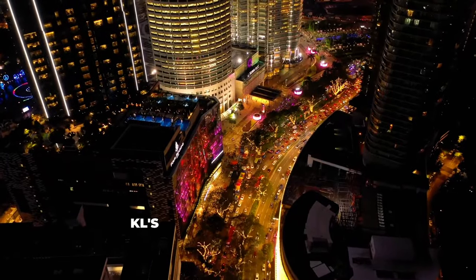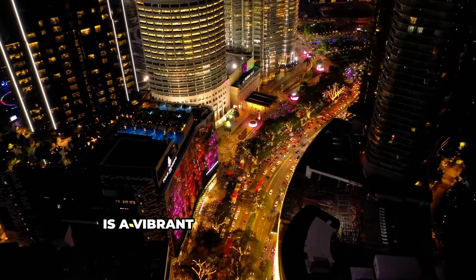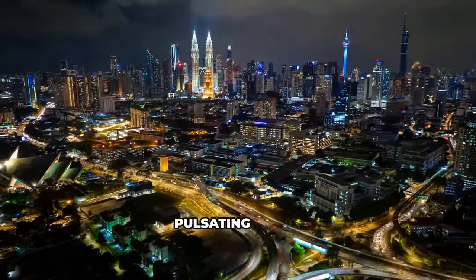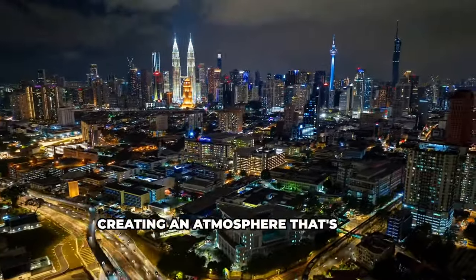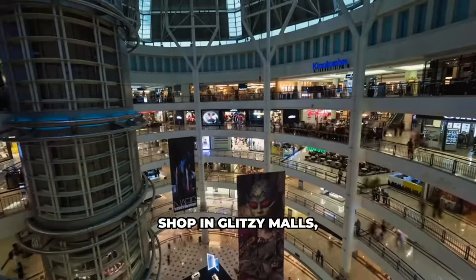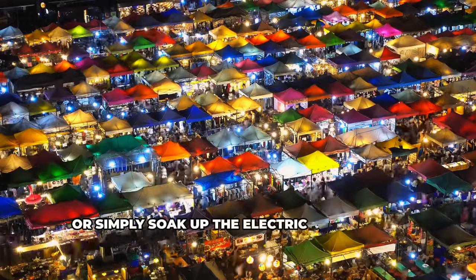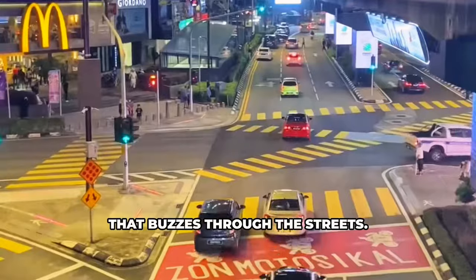Bukit Bintang, KL's entertainment district, is a vibrant hub that never sleeps. It comes alive with neon lights and pulsating music, creating an atmosphere that's both exciting and inviting. Shop in glitzy malls, catch a movie at one of the many theaters, or simply soak up the electric atmosphere that buzzes through the streets.